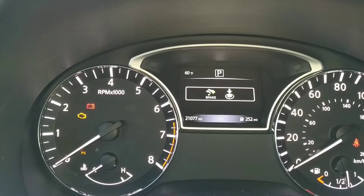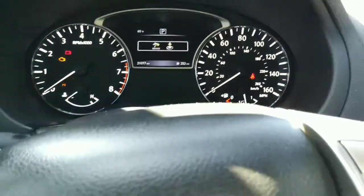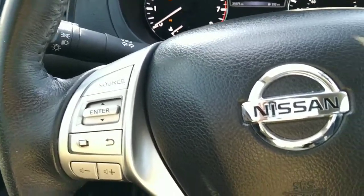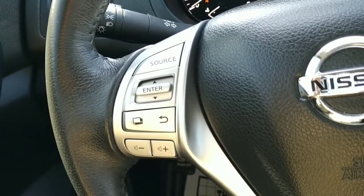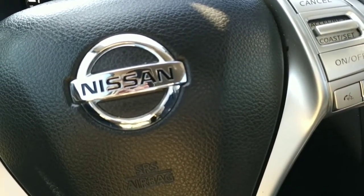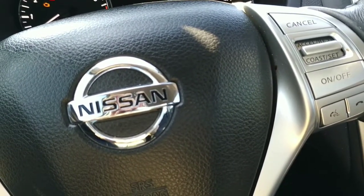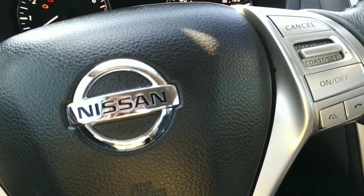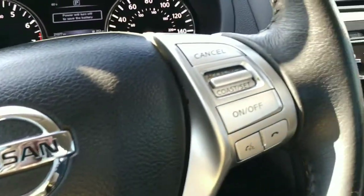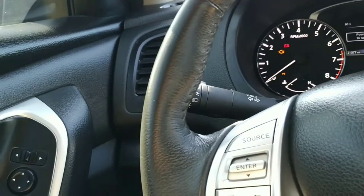There are 21,077 miles on this car. This is a push button start — you put your foot on the brake, reach down, and hit the button. It's got a tilt wheel that's leather wrapped. We've got our stereo source controls, volume controls, cruise controls, and Bluetooth controls on the wheel. I'll go ahead and fire this up.